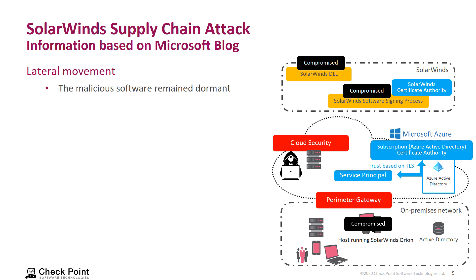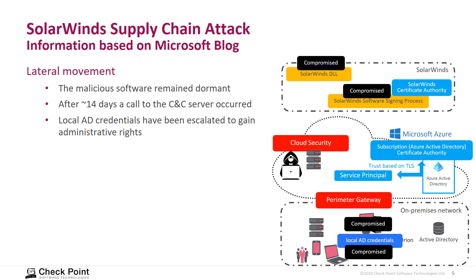The software remained dormant — noted to be dormant for up to 14 days — and then made a short connection to a command and control server. After this, the attack continued: local Active Directory credentials of the machine were compromised and privilege escalation was observed.